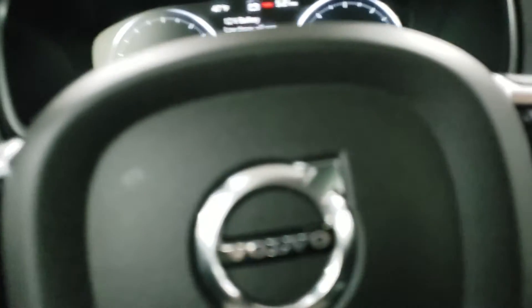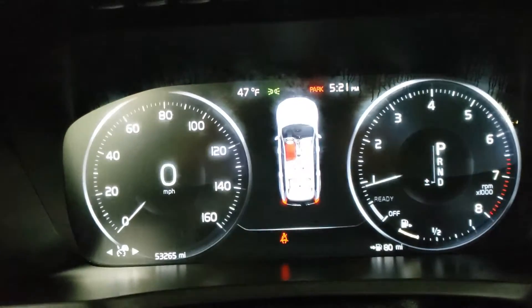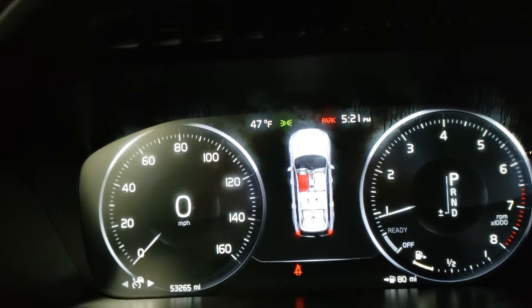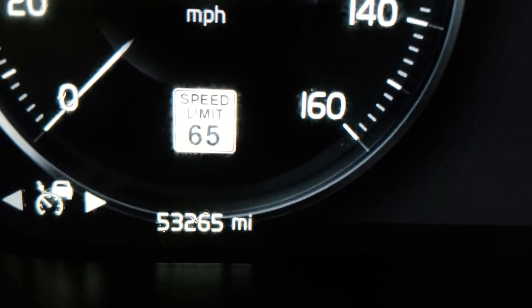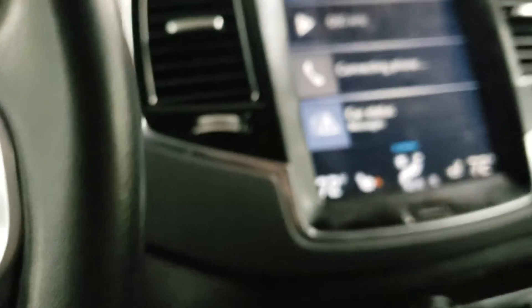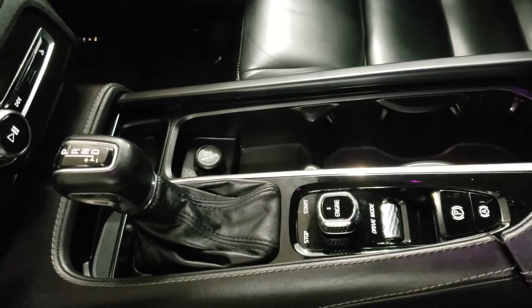Let's go ahead and get it started up. There is your current odometer reading right there. Here's your stereo and center console.